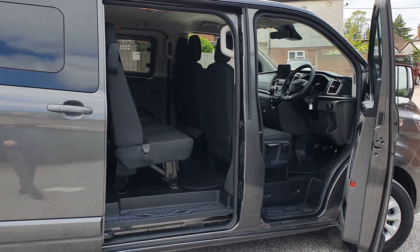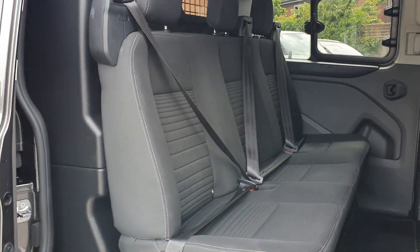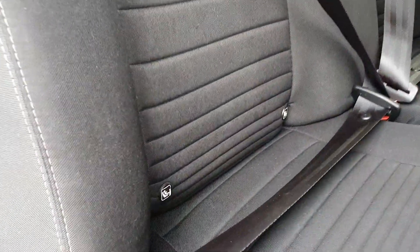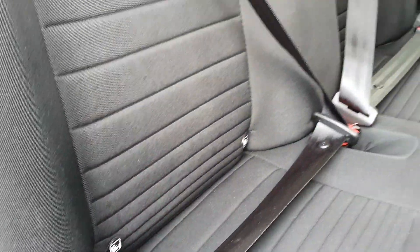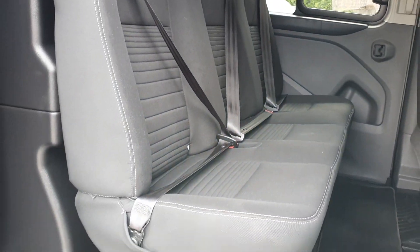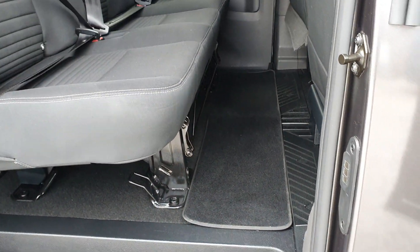So we go into the cabin area now. Fixed triple seat in the back — the outside two seats have isofix for you. The centre seat does not have isofix but is a lap and diagonal, so three lap and diagonal seat belts and two isofix. Carpet on the floor too.